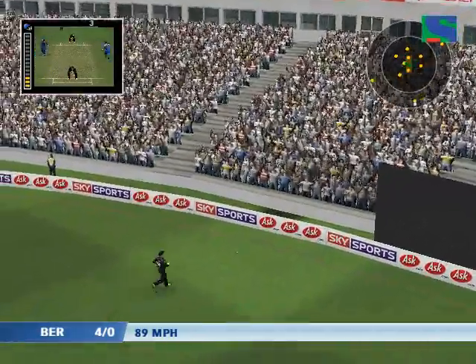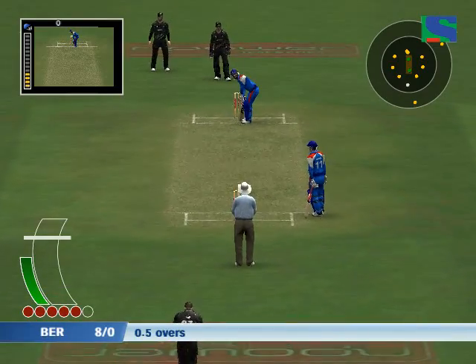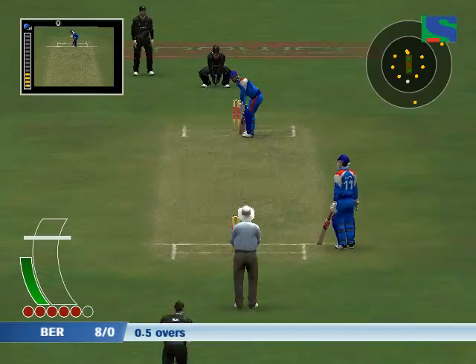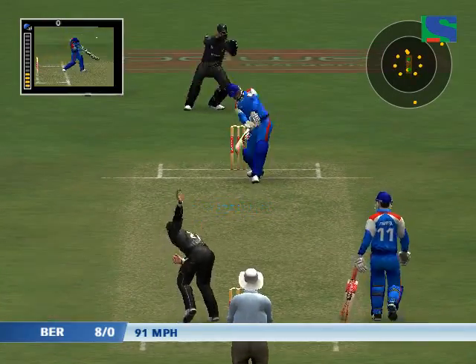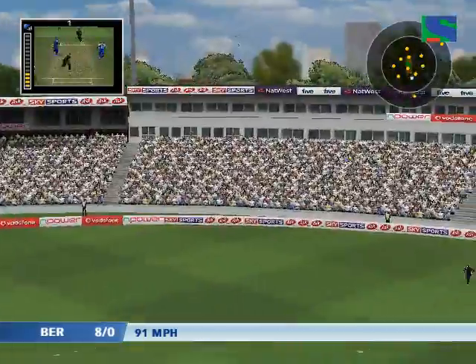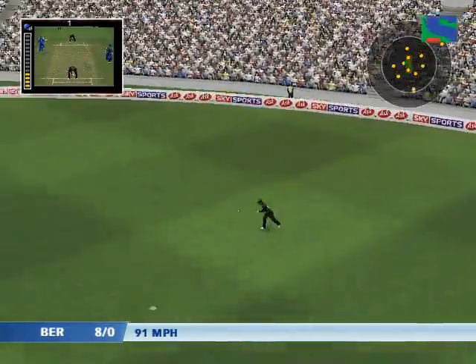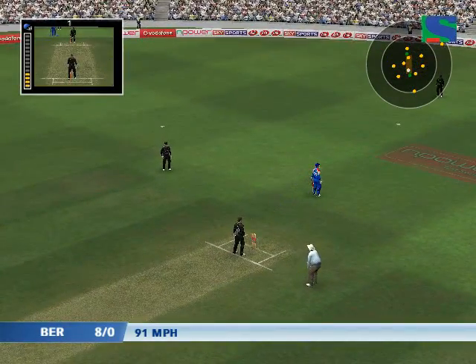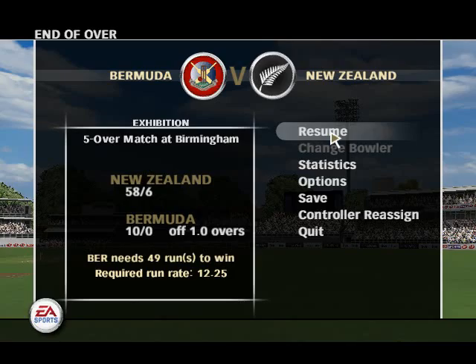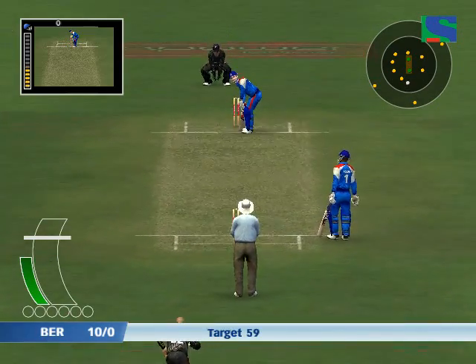That's ideal — a perfect example of how to play that shot, and he deserved four for it. Fielded by the man at long on. That takes him into double figures. Watch the field spread as the fielding restrictions are concluded.